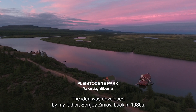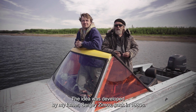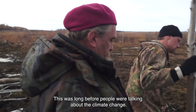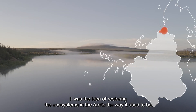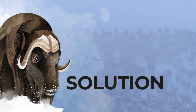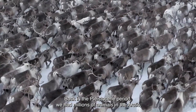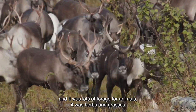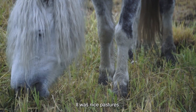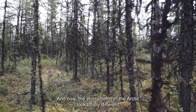Pleistocene Park — the idea was developed by my father, Sergei Zimov, back in the 1980s, even long before people were talking about climate change. It was the idea of restoring ecosystems in the Arctic the way they used to be: a high-productive grazing ecosystem. Back in the Pleistocene period, we had millions of animals in the Arctic. There was lots of forage for animals — herbs, grasses, nice pastures. And now the ecosystems in the Arctic look totally different.